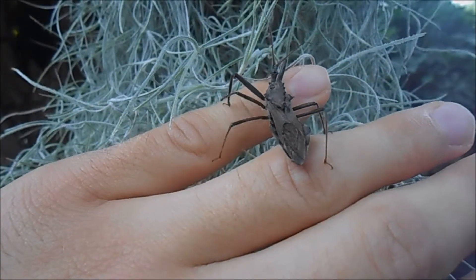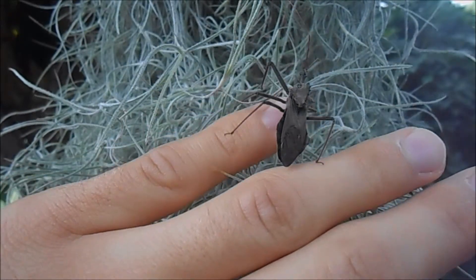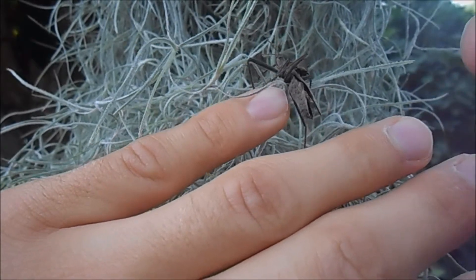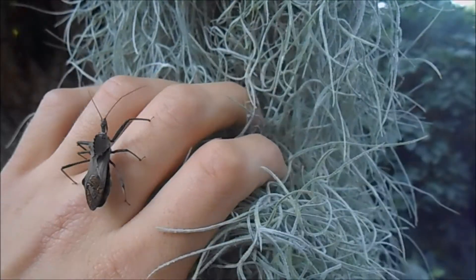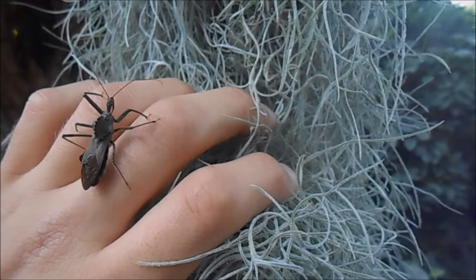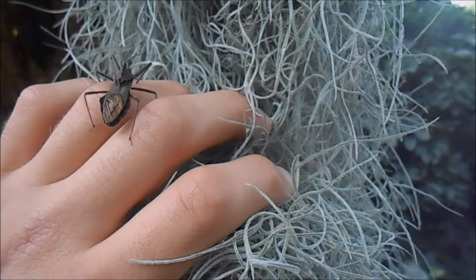These wheel bugs, since they're members of the stink bug family, can make a foul odor. They have special glands on their back which pump out a really bad smelling liquid as a defense mechanism. Wheel bugs can be found throughout the United States, but they're not commonly seen because they hide and have good camouflage, making them difficult to find.